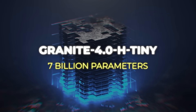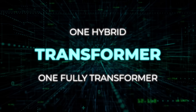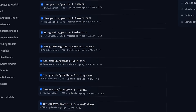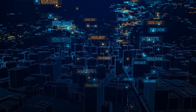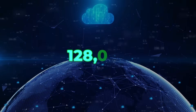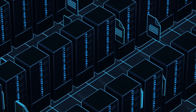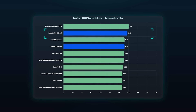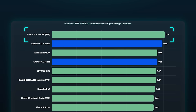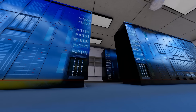There's also a 7 billion version that activates around 1 billion, plus two smaller 3 billion models — one hybrid, one fully Transformer for systems not ready for the hybrid setup. Each one also comes in a general use version and an instruction-following version. They trained these models on massive text windows of half a million tokens and tested them up to 128,000, so they're built to handle really big workloads. The mid-sized Granite is beating most other open models on reasoning tests, only falling behind much larger systems like LLaMA 4 Maverick, and it's holding its own on function calling benchmarks while being far cheaper to run.